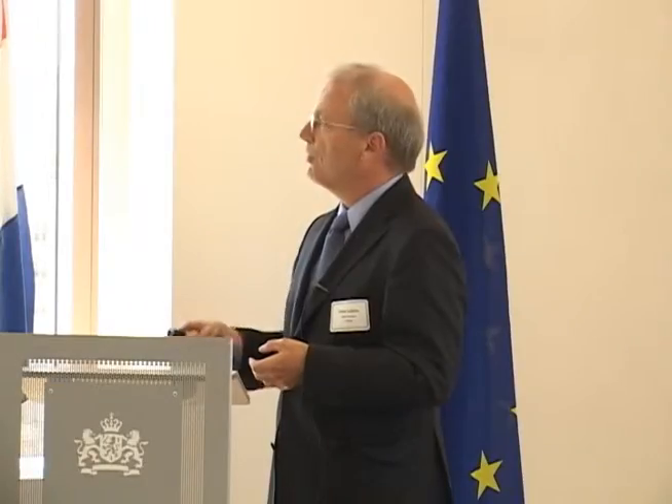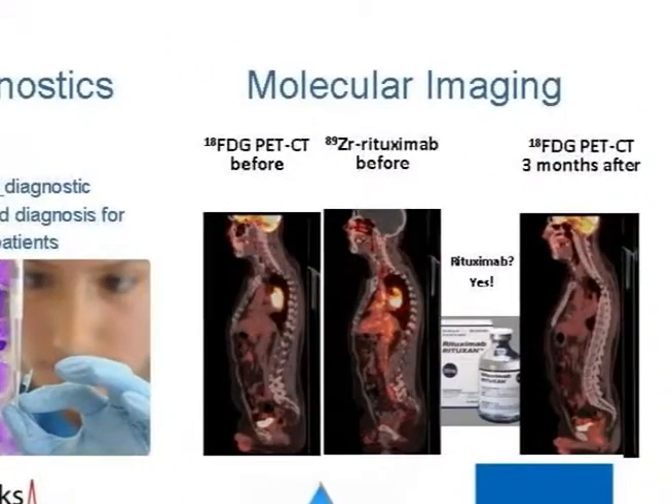We're really focusing on the large cancers. The example shown here shows a tumor which is hot on the PET because of FDG uptake, which is shown here. Obviously, as we all know, FDG is not very specific.